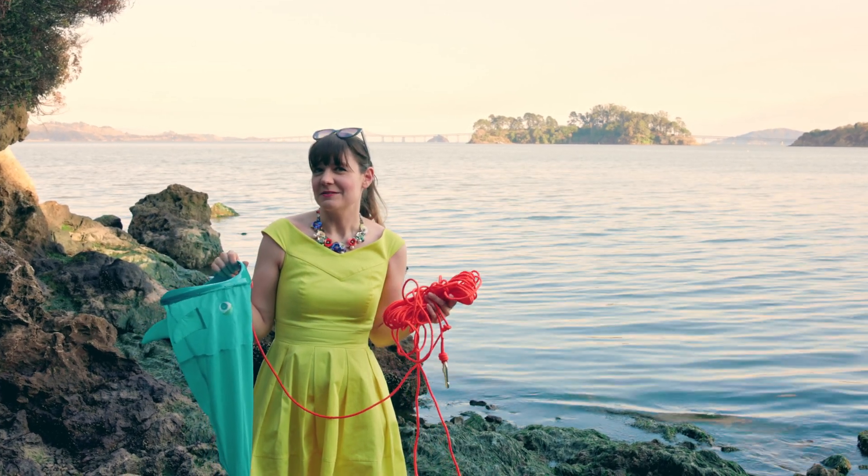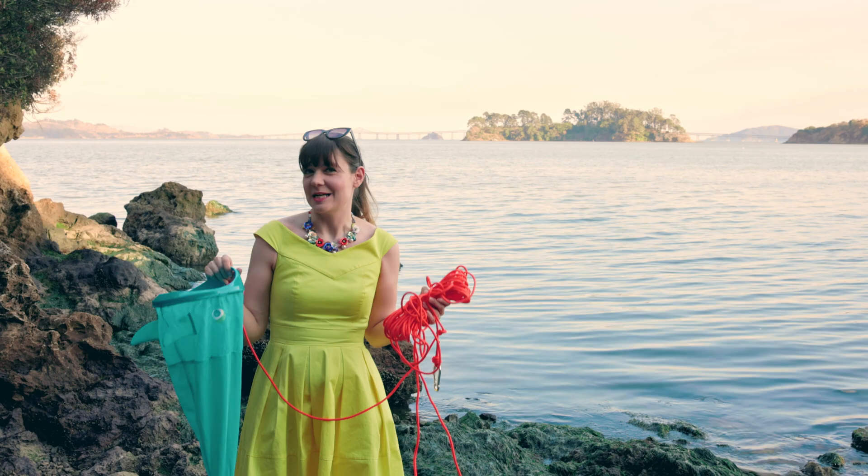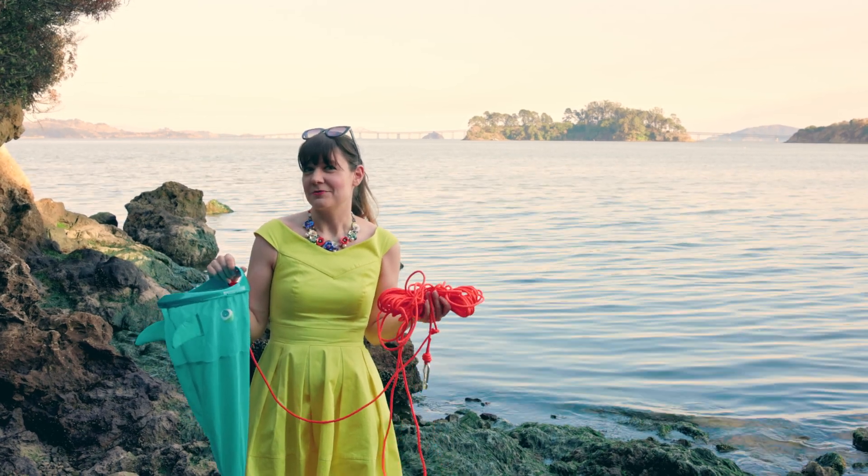I was thinking of trawling for some plankton and looking at it under the microscope. I don't have my full microscope with me today, so I'm going to try and see what I can see with some tiny microscopes, and we'll go from there.